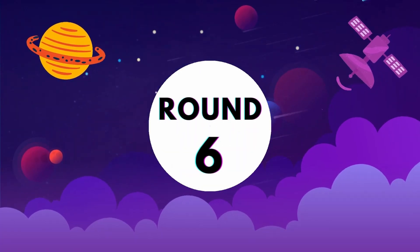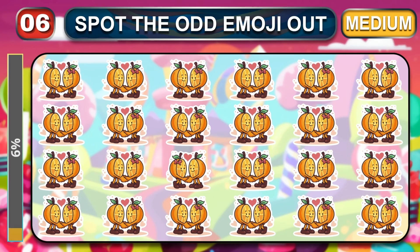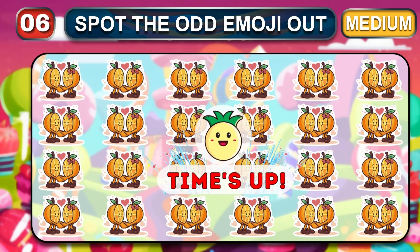This is round six. From here, the medium round begins. Friends, where is the odd emoji? Time out. Let's reveal the fake emoji.